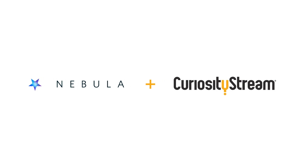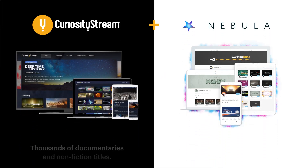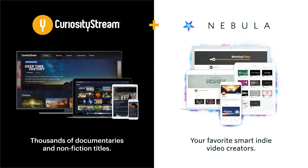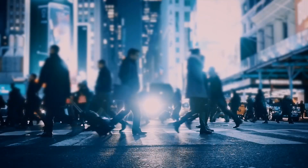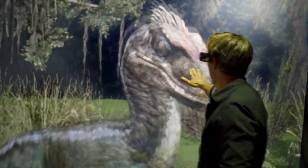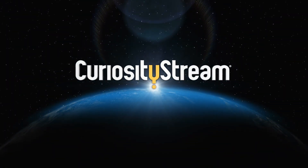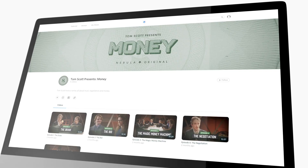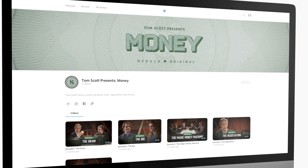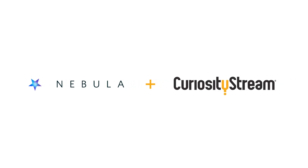We're excited to be partnering with CuriosityStream, a service with thousands of documentaries and non-fiction titles on pretty much every subject you can imagine. CuriosityStream is offering free access to Nebula when you sign up at curiositystream.com/practicalengineering. For a short time, they're taking 26% off an annual plan — that's only $15 for a year of access to thousands of documentaries on CuriosityStream and everything on Nebula as well. It's a great way to support this channel and your other favorite educational creators. Click the link in the description. Thank you for watching and let me know what you think.